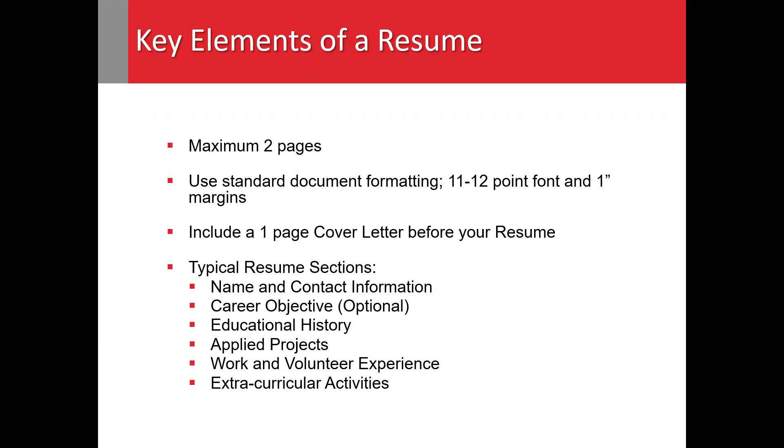Lastly, consider using some or all of these resume sections: name and contact information, career objectives, educational history, applied projects, skills and abilities, work and volunteer experiences, and extracurricular activities.